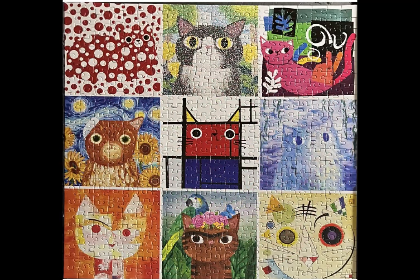This next puzzle was gifted to me again by my friend Hope. It's another 500-piece Mud Puppy puzzle — a collage puzzle of nine individual puzzles that make up the image. It's called Artsy Cats, and each mini puzzle is reminiscent of a famous artist's style.